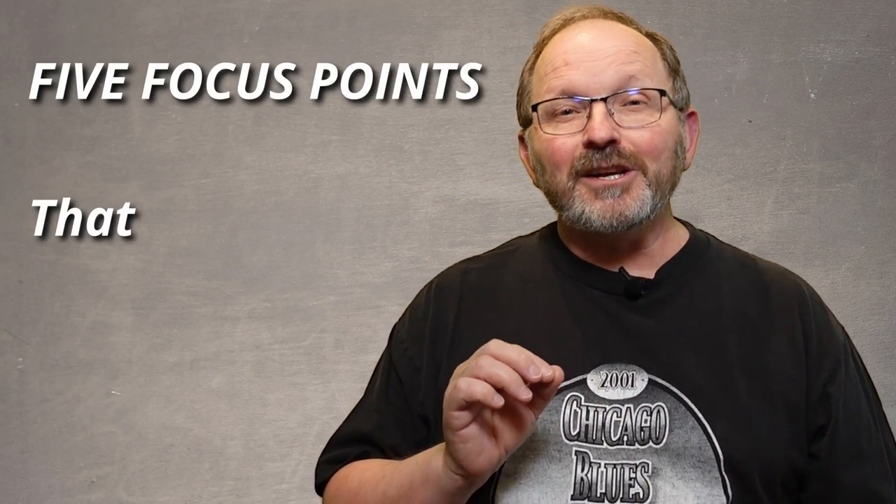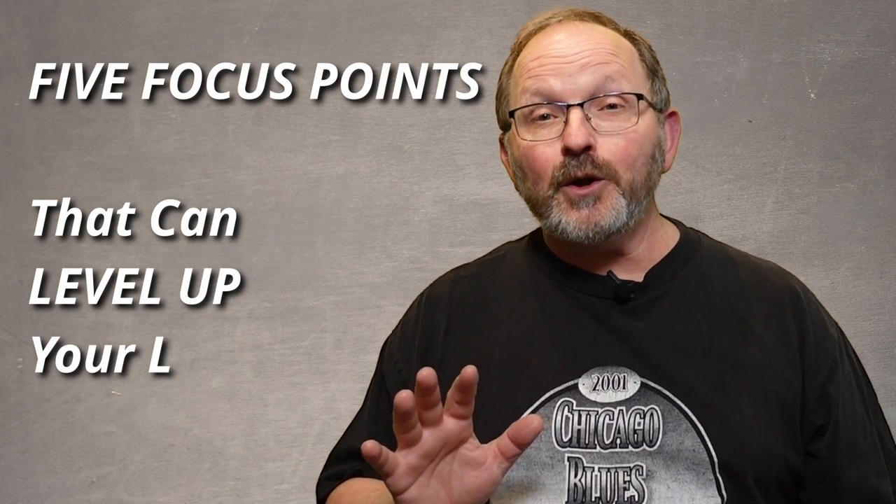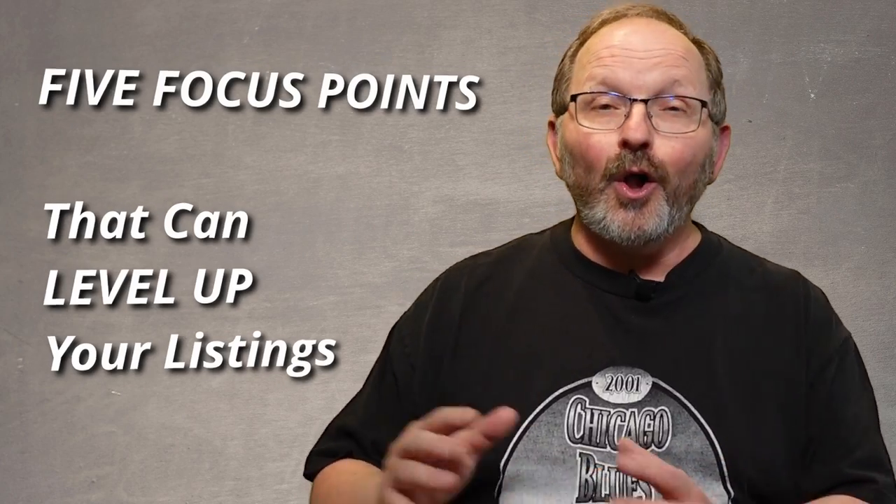As a reseller, there aren't many sounds that are better than this sound right here. In this video, I'm going to show you five different things to focus on that will take your listings from looking like you're a beginner all the way to looking like you're a pro. And at the end of this video, I've got an extra tip for you about how to build up that feedback that will make your account more attractive to buyers. So let's dive right in and get started.